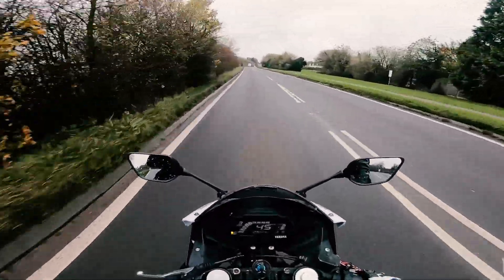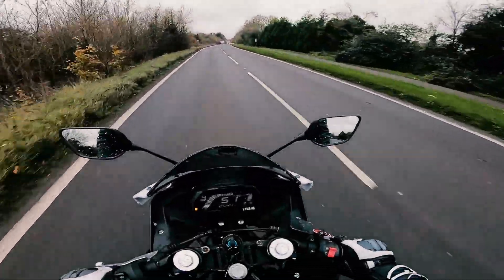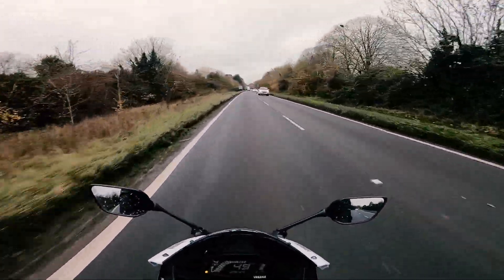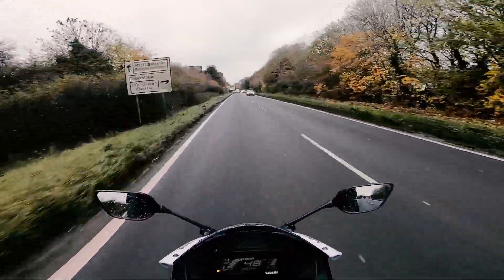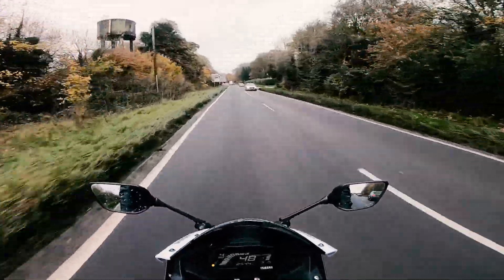Hey, what's up guys, Dave here and welcome back to another video. We're currently in lockdown and I want to show you guys what lockdown roads look like — and here you go, this is lockdown roads for you. Very busy and normal looking. We're going to go down some roads today and I am out for an essential reason guys, don't worry.